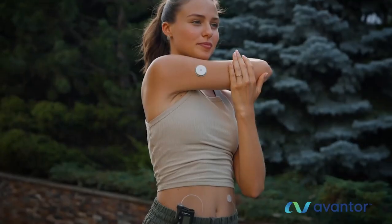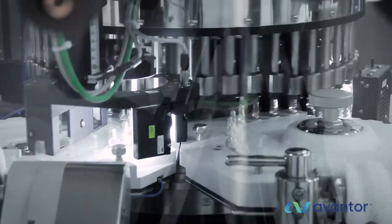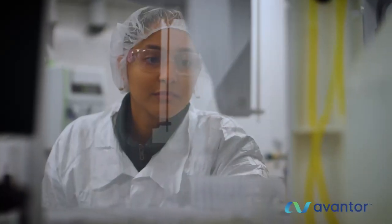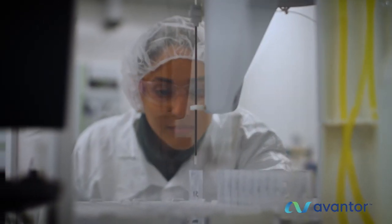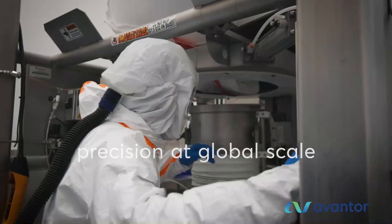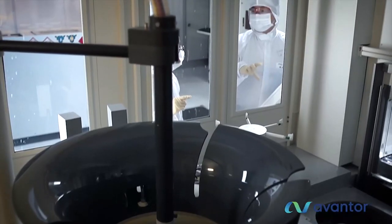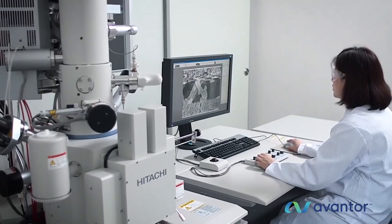As advancements in medicine, health care, and technology progress from research and development to commercial production, innovators need a proven partner as they prepare to go to market. At Avantor, we provide CGMP production-scale materials and solutions, backed by our global quality management system and deep regulatory expertise.